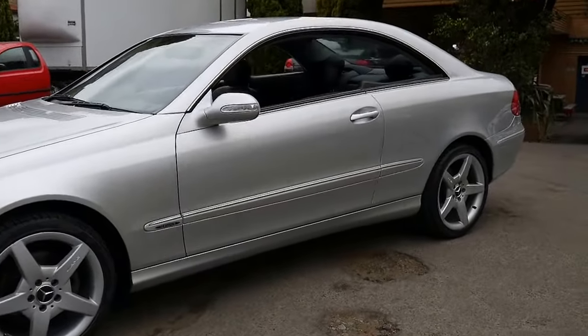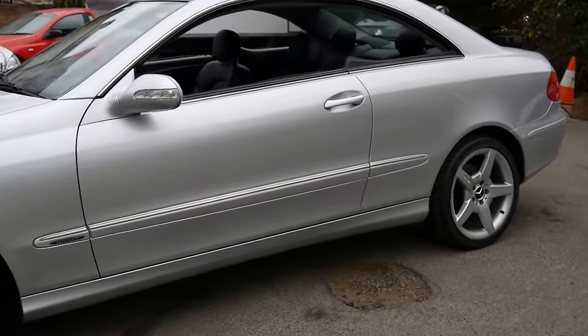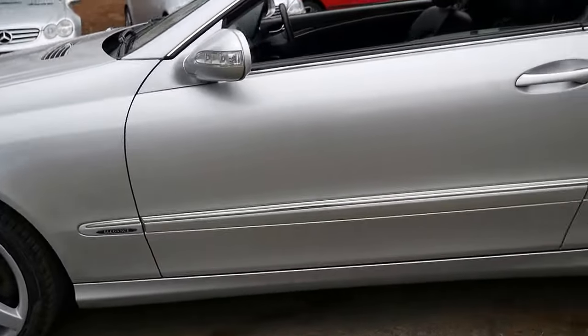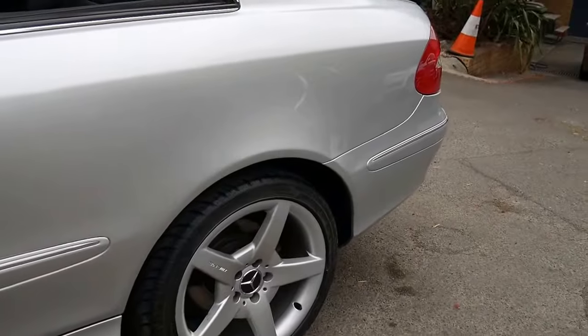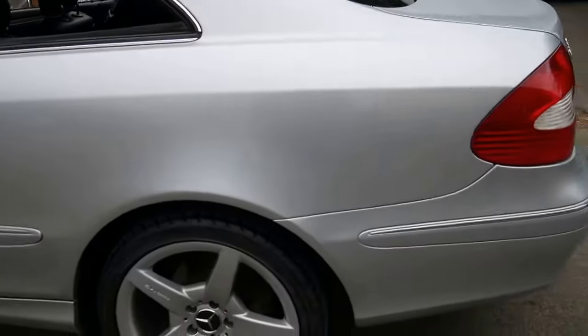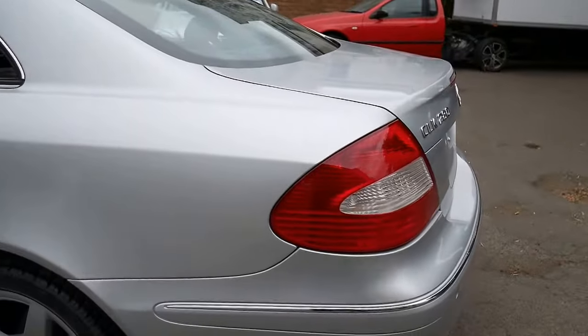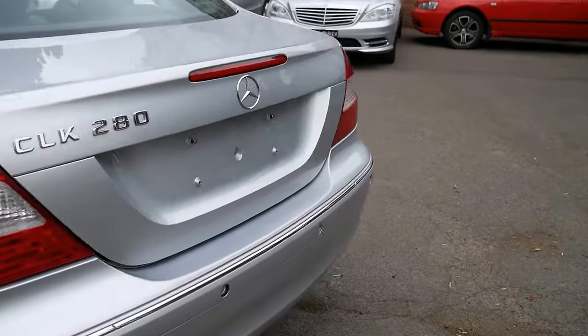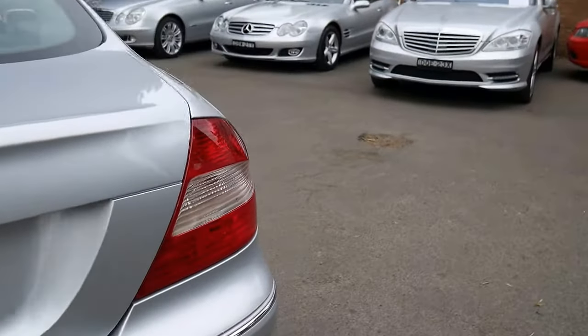Good morning ladies and gents. This is a gorgeous CLK 280 Elegance from 2006 with a beautiful set of AMG alloy wheels. My name is Richard, I'm from the Old Timer Centre here in Marrickville in New South Wales. Today we're going to show you this gorgeous little two-door coupe that's got front and rear parking sensors, airbags galore, and it's zircon silver with black leather interior.